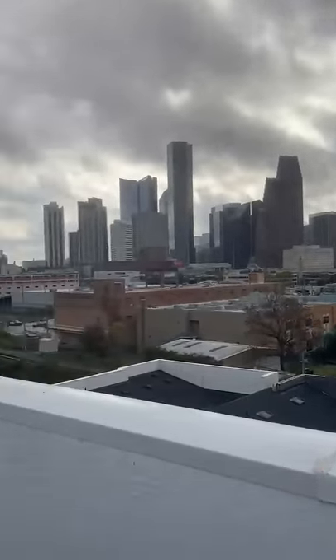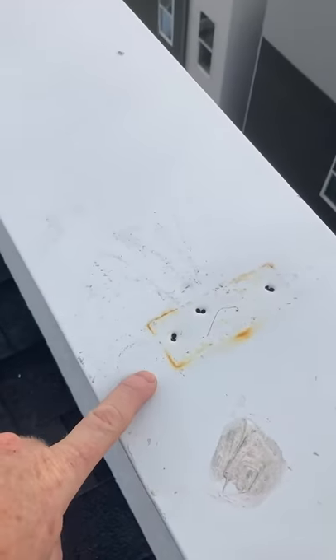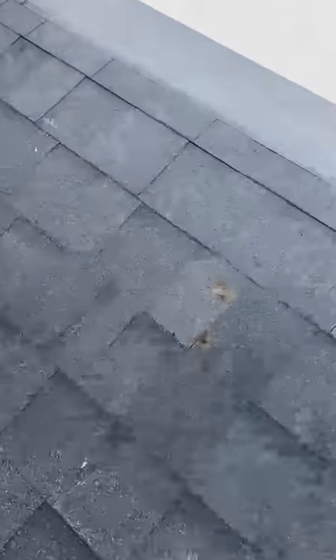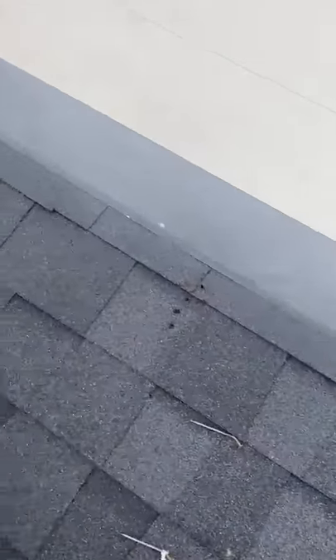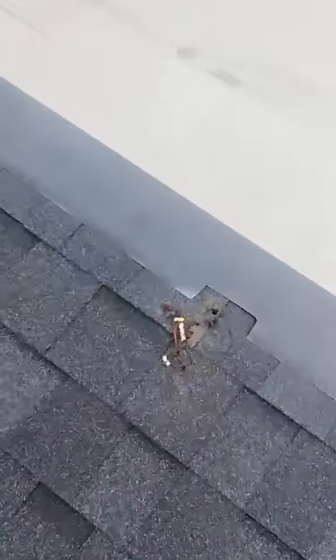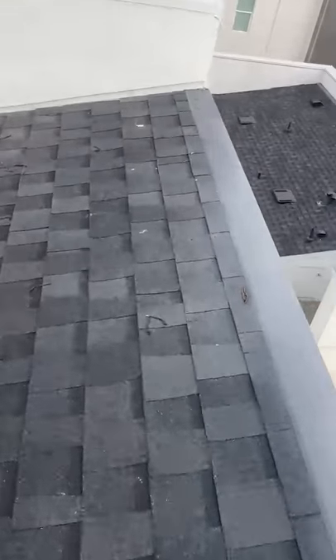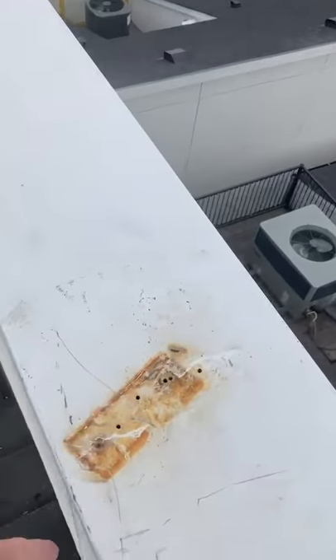Downtown Houston this morning — beautiful morning. Checking out a brand new roof. Got a little hail damage. Got some pitting happening right there. Got some more damage, more damage, and more damage. It seems to be going all the way down.